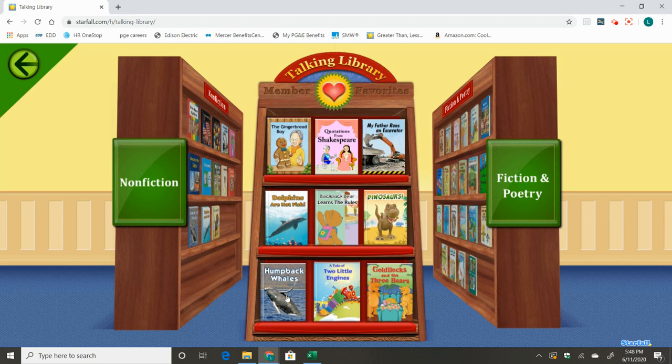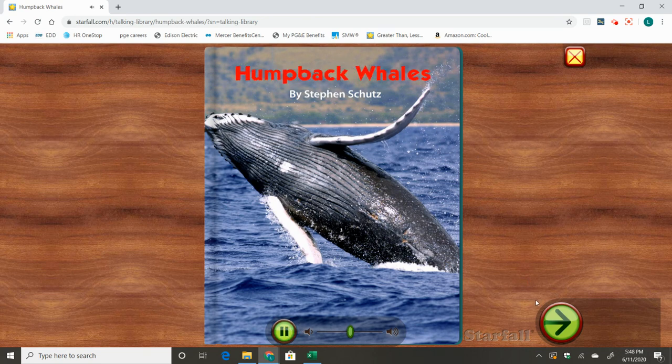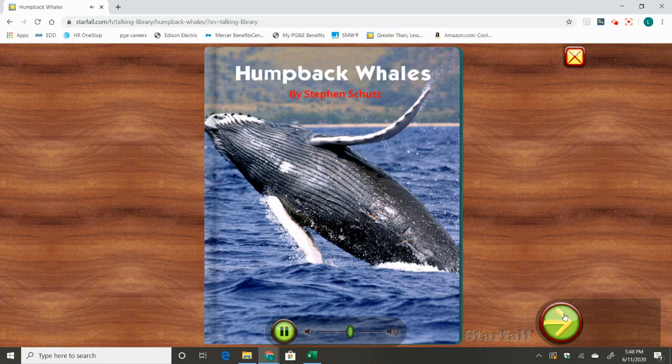All right, here it is, humpback whales. Humpback Whales by Stephen Schutz.